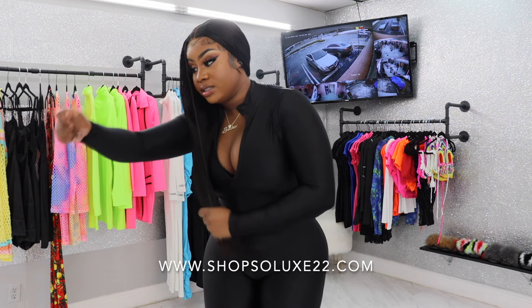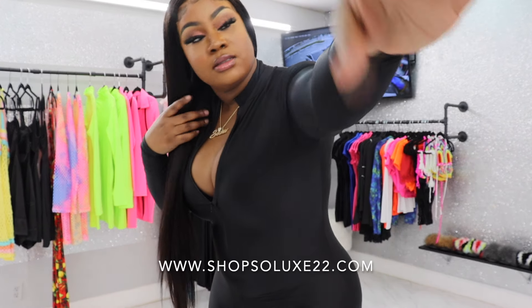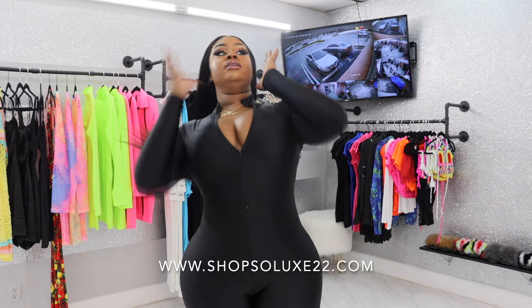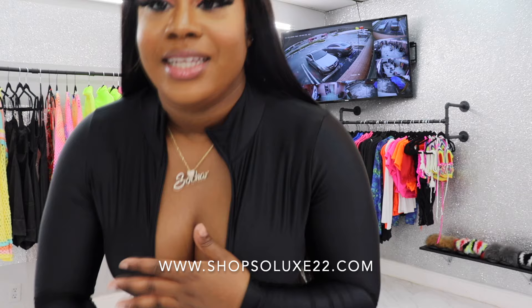I'll be honest with y'all, this hair is shedding like a dog. I'm going to take it out already. But yes y'all, I hope you guys are enjoying my try-on haul.